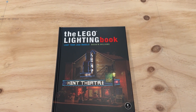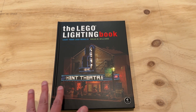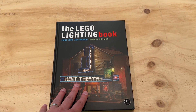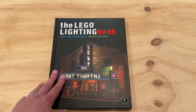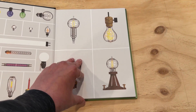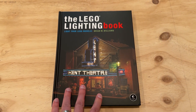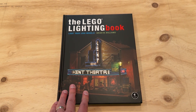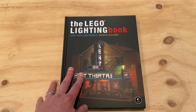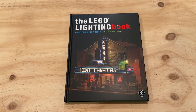I was also fortunate to attend the Lego lighting talk at the convention by Brian Williams. It was a really interesting talk and I was able to pick up a copy of his book - with the added benefit of getting him to autograph it. Really happy with the book and we'll talk more about it in an upcoming video, as there's lots of great subject matter in there.